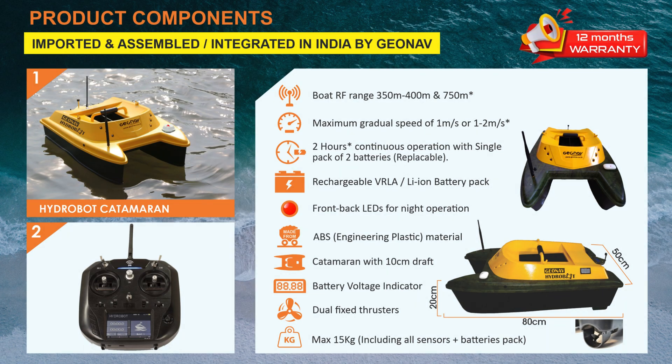Hydrobot has three editions. The first is Hydrobot SE, which has a 500m range, sub-metre GNSS, and a 30cm to 40m depth measurement range. The second is Hydrobot SMART, which is capable of going up to 750m from the shore, with sub-metre GNSS and can measure 70cm to 100m depth. It is also equipped with autopilot and a front camera.